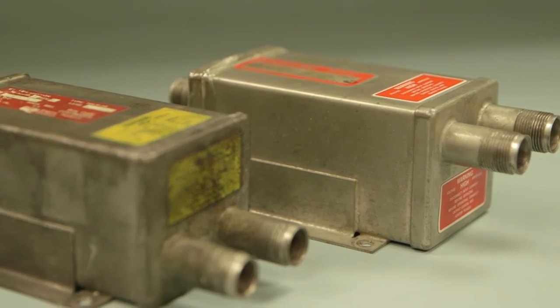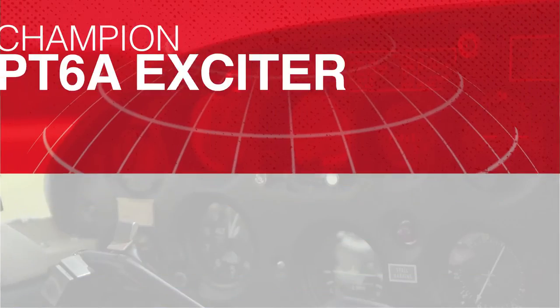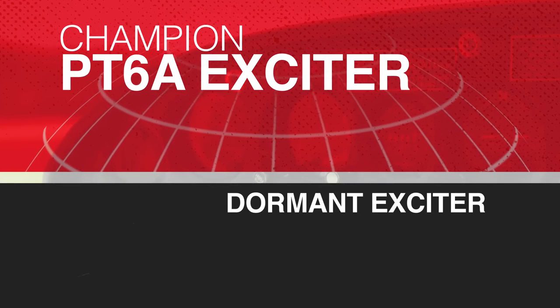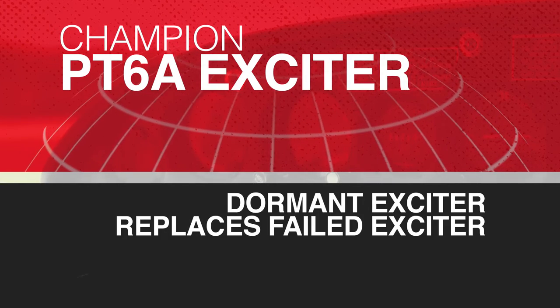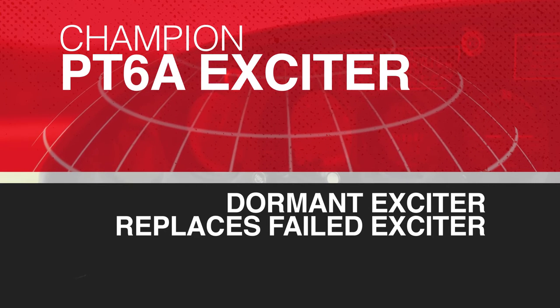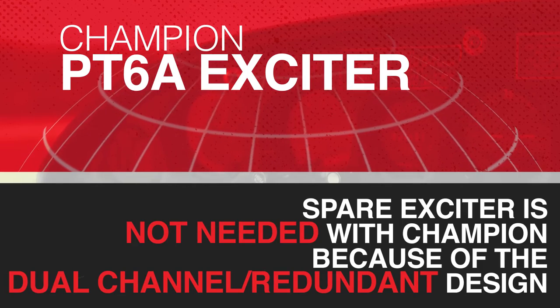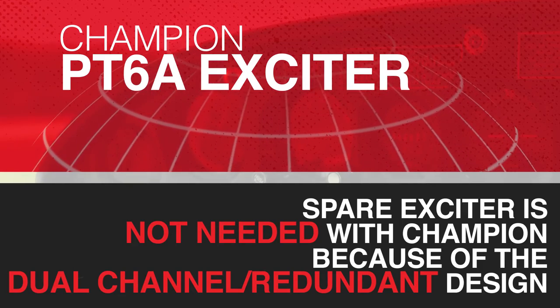The gray colored legacy exciters in operation do not have redundant channels. Many operators mount a second dormant exciter on the aircraft. The dormant exciter is available to replace the failed exciter on the aircraft if the legacy exciter fails on the engine. A spare exciter is not needed with the Champion exciter because of the dual channel redundant design.